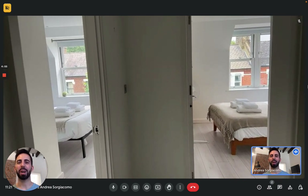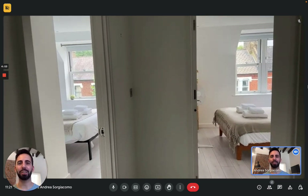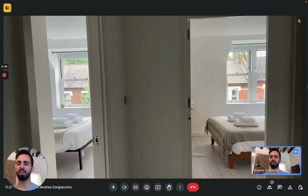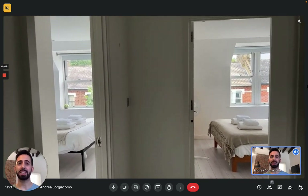Hi everybody, Andrea here from Splatterhome. Today we're in London. We're here with a landlord to show you this two-bedroom apartment today. It's on the second floor of this building. There's also an elevator and it's in a very nice area of the city.